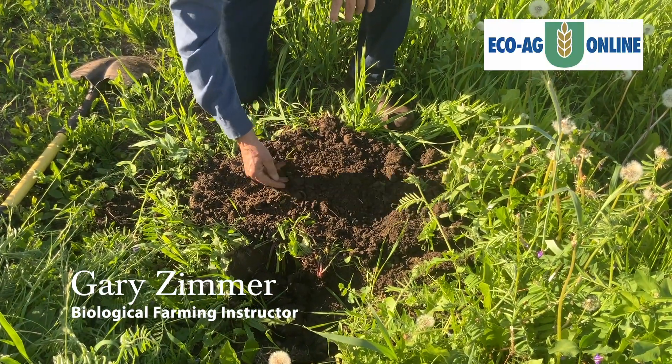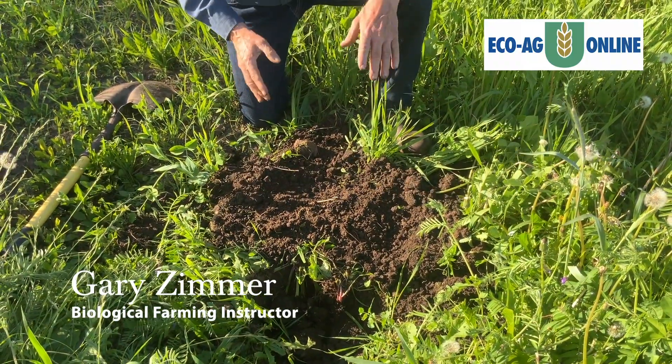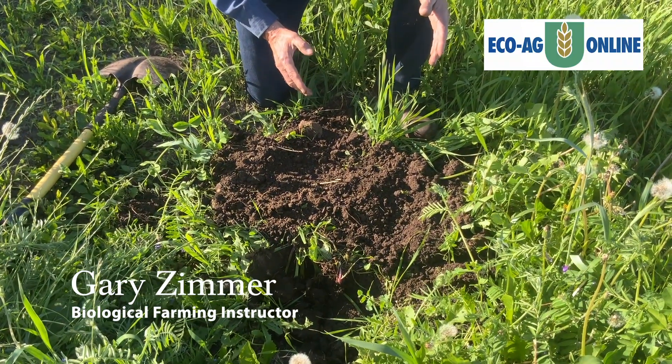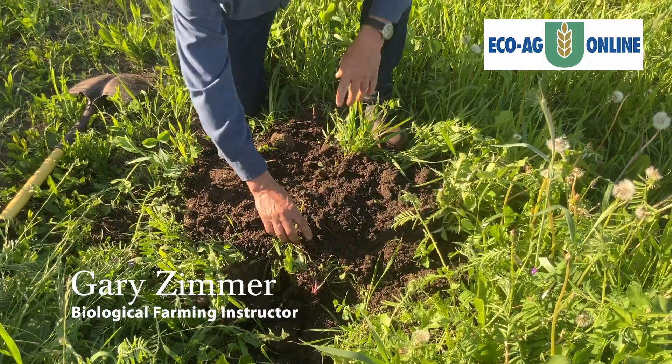This is absolutely beautiful soil. See, here's a worm right here — I just hadn't looked hard enough. I can actually take a look at a soil, dig in it, watch water infiltration, and get a pretty good idea about soil health.